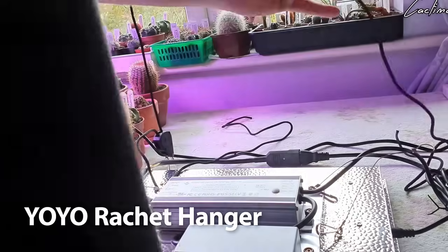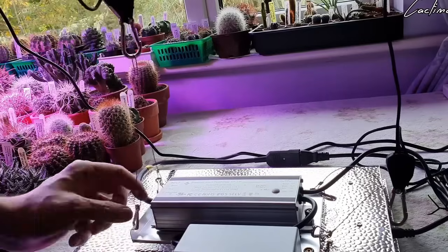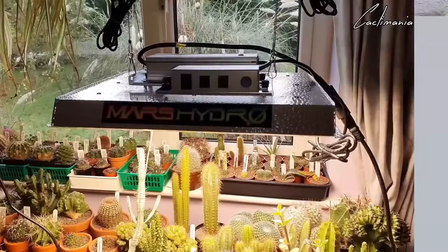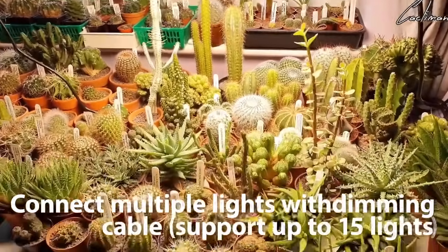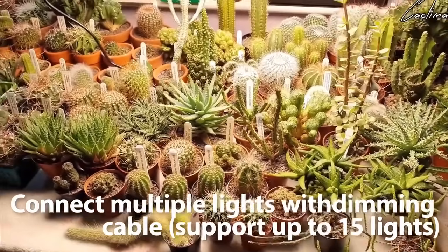We set this light up in our basement, so we didn't mind that the light flooded the room. Setting this light up in a grow tent, cabinet, or under a shelf could help manage the brightness. But otherwise, it wouldn't be ideal for common areas in your home. Additionally, it doesn't have a cable management system to keep the cords out of sight, which might not be an issue in a basement or other dedicated space.